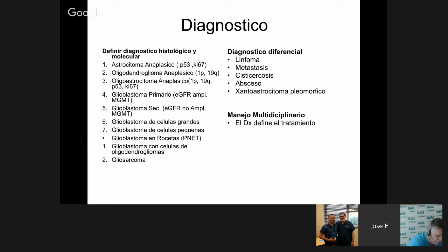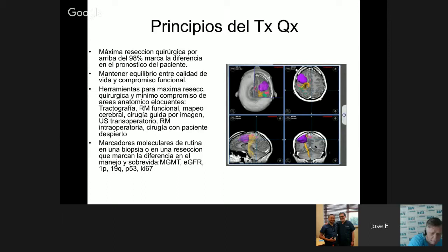One must know all the different types of differential diagnoses that exist, such as lymphoma, metastasis, cysticercosis, abscess, and pleomorphic astrocytoma. This is definitively a multidisciplinary management. Surgical advances have allowed complete resection of the lesion when resection exceeds 90-98%. The necessary molecular markers for management include at minimum MGMT, EGFR, 1P19Q, P53, and KI67.